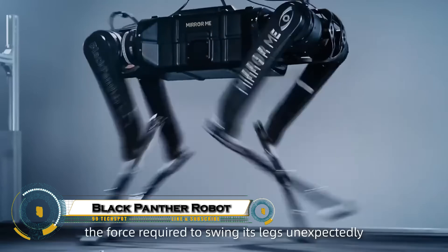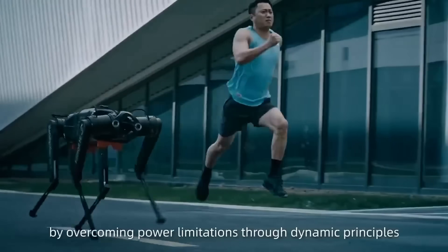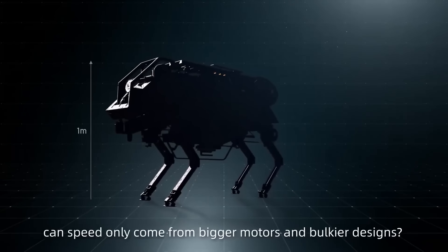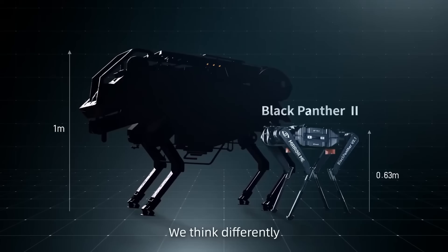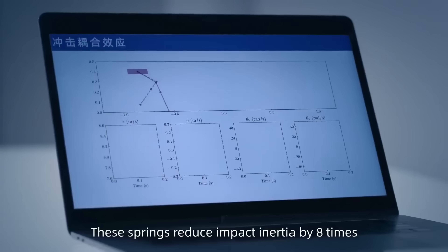The Black Panther 2.0, a next-level robotic dog that's redefining speed and agility in robotics. Inspired by the sleek power of Black Panthers and the springy movements of Jerboas, this 38-kilogram, 0.63-meter-tall quadruped can sprint 100 meters in under 10 seconds, making it one of the fastest robotic runners in the world.